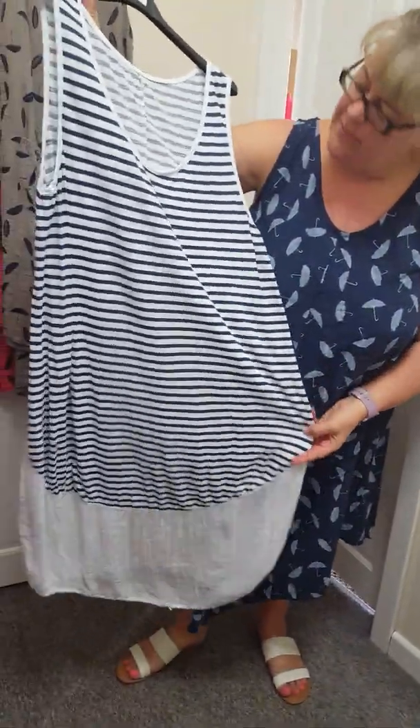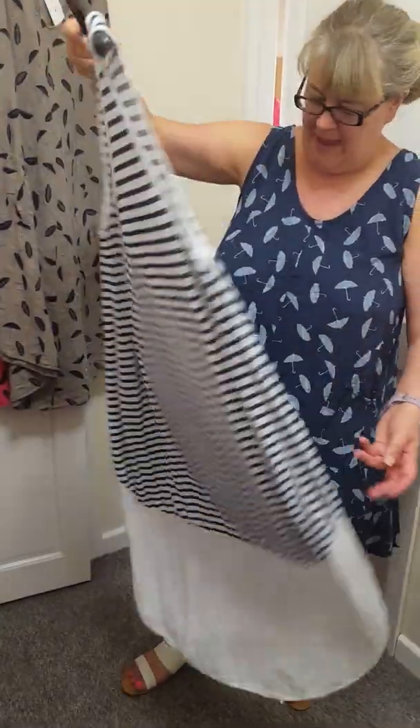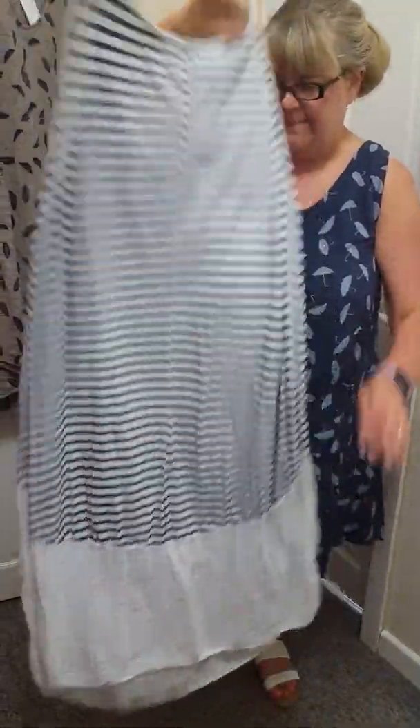We've got some of the lovely stripy sundresses with a plain at the bottom. These will fit up to an 18. And these are just £15. And look at the back, we've got stripy at the back.